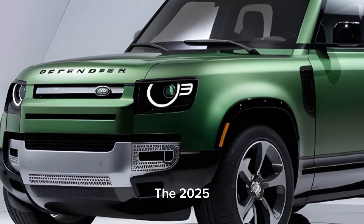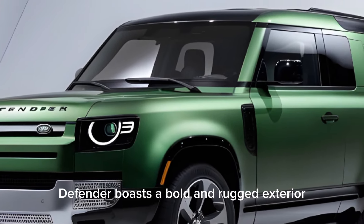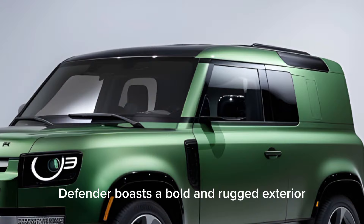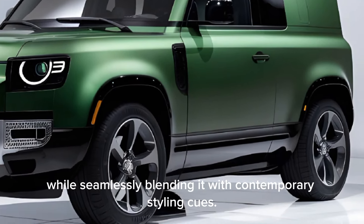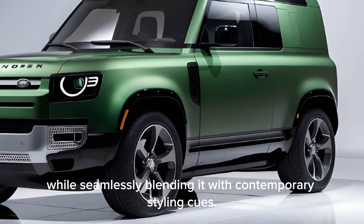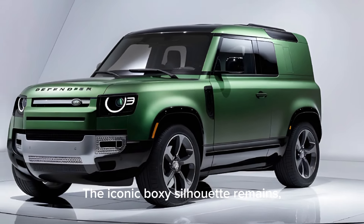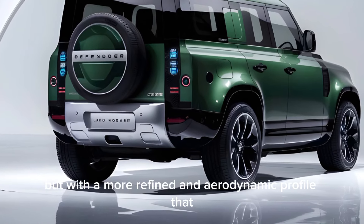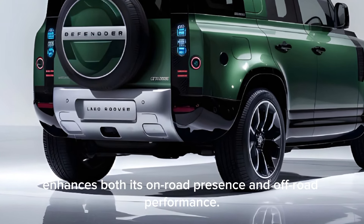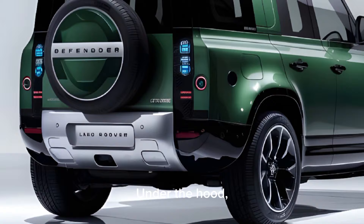The 2025 Defender boasts a bold and rugged exterior design that pays homage to its heritage while seamlessly blending it with contemporary styling cues. The iconic boxy silhouette remains, but with a more refined and aerodynamic profile that enhances both its on-road presence and off-road performance.